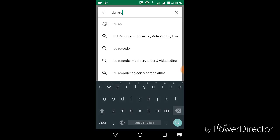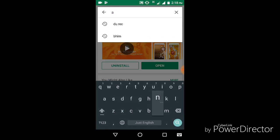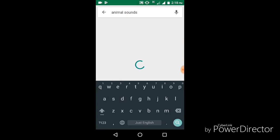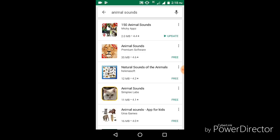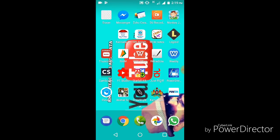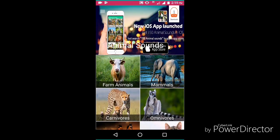Open the Play Store app from your Android mobile and type 'animal sounds'. You will find the 150 Animal Sounds app — please download the app. Now open the application and enjoy the animal sounds.